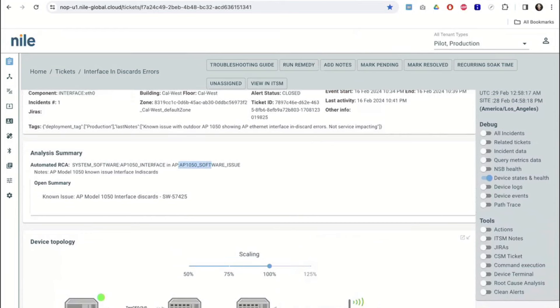Once that auto analysis happens, it looked for a particular signature — a software issue, AP model 1050, known issue: have interface discards.